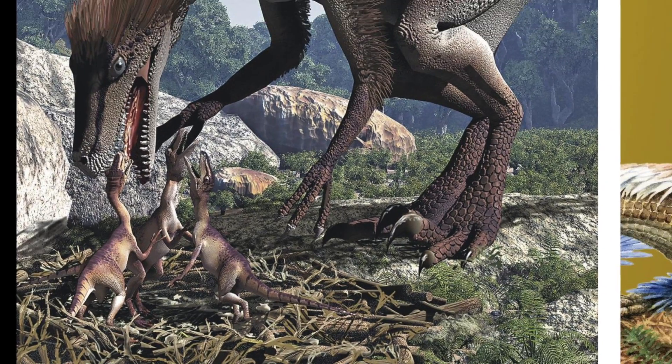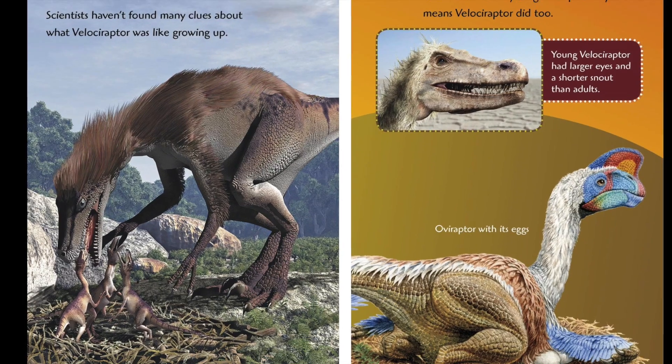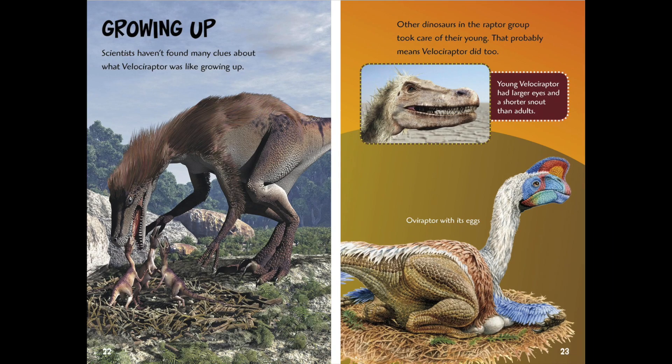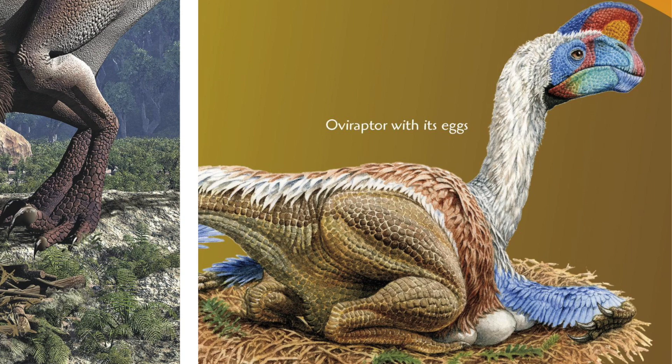Growing Up. Scientists haven't found many clues about what Velociraptor was like growing up. Other dinosaurs in the raptor group took care of their young, and that probably means Velociraptor did too. Young Velociraptor had larger eyes and a shorter snout than adults. Here's an Oviraptor with its eggs.